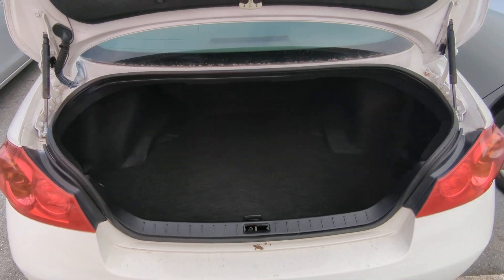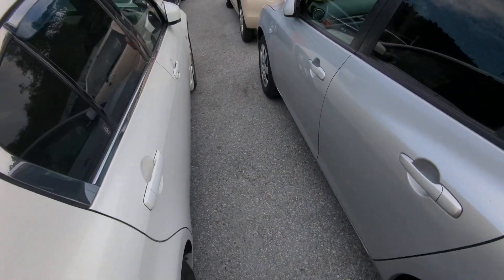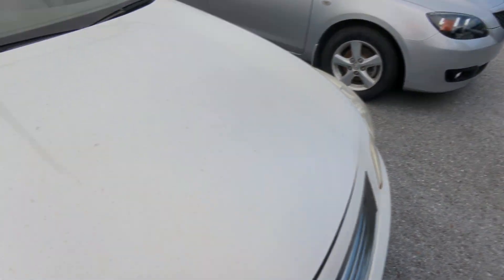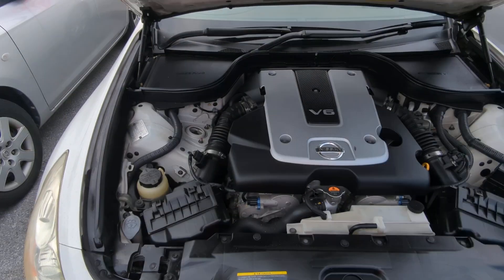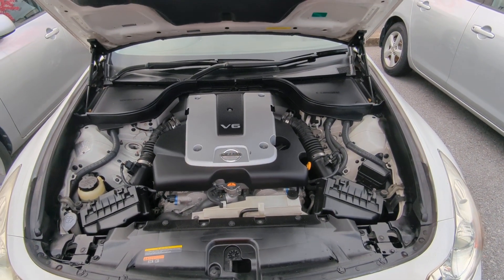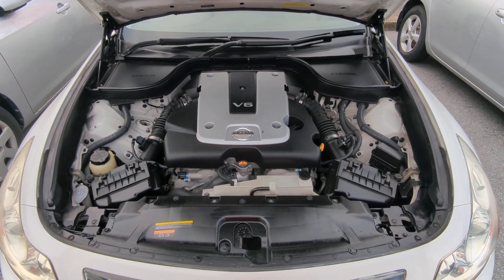There you have it — a very nice sized trunk. Let's go to the engine compartment to wrap this video up. Wow, this is pretty clean and we haven't even touched it. This is a 2.5 liter V6 and it will get touched up during the detail process, but it's actually really, really clean.